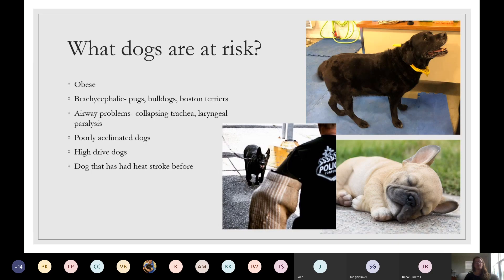So what dogs are at risk? Obese dogs. As you can think about it, the more weight they're carrying — fat is an inflammatory process — the more it's insulating and keeping them hot. So obese dogs are definitely at risk.